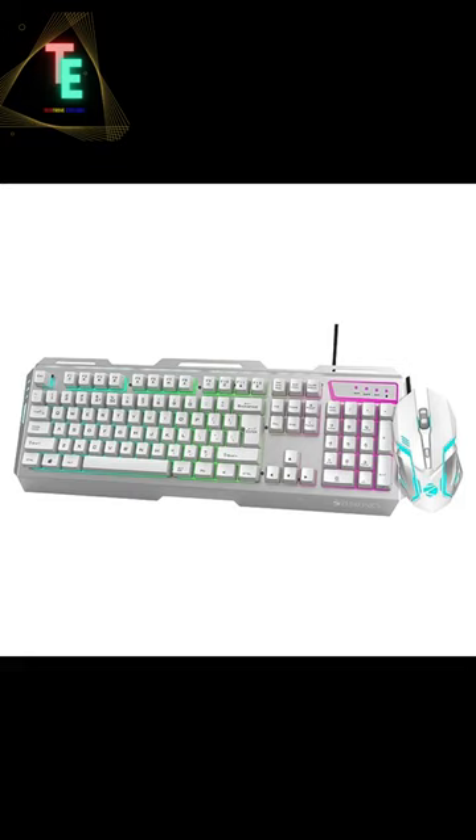Hey guys, what's up! Welcome all of you to TechTrover Explorer. Today I bought a best gaming keyboard and mouse in 2,000 rupees. This is the Zobronix ZEB Transformer.